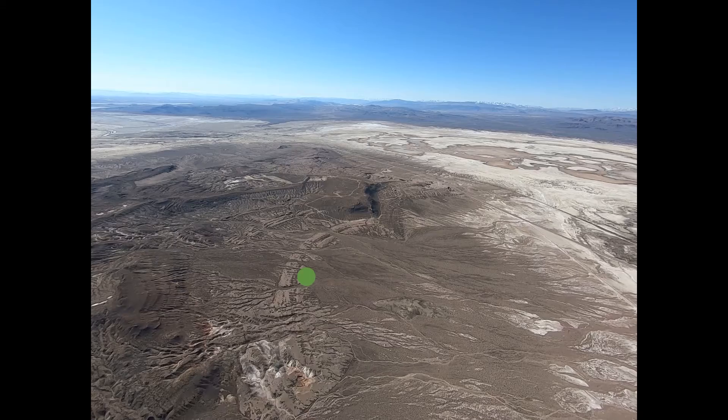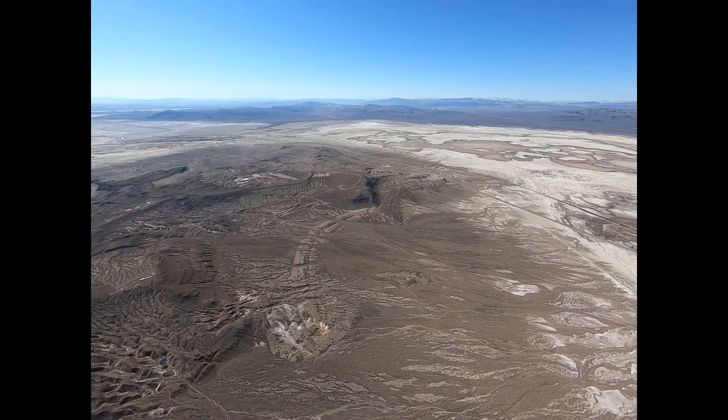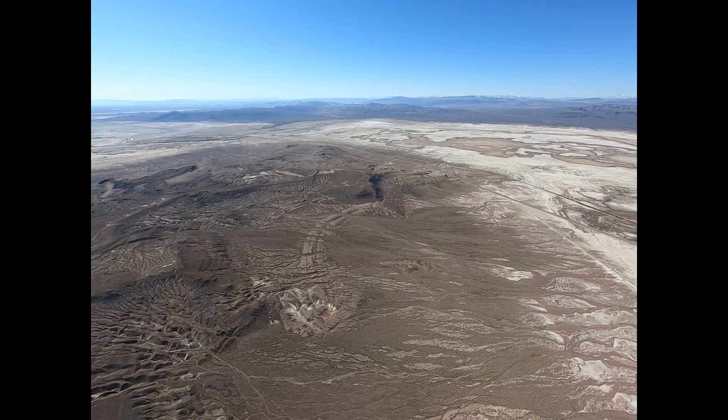There's a nice Pleistocene beach there, where the waves from the west were pushing into that cove.